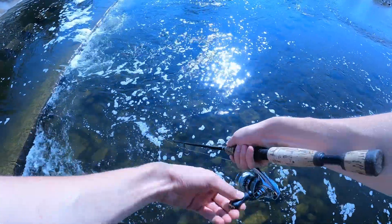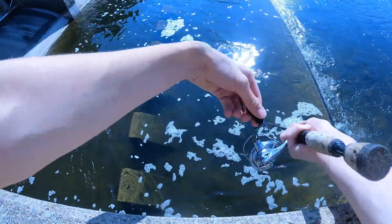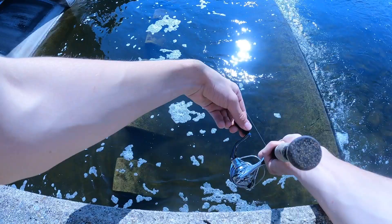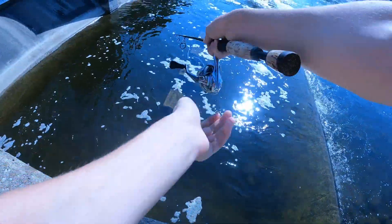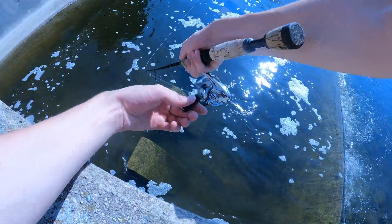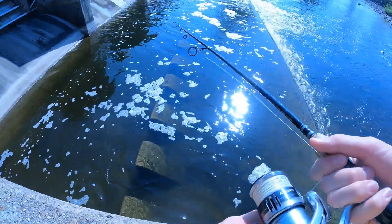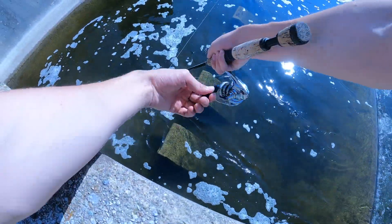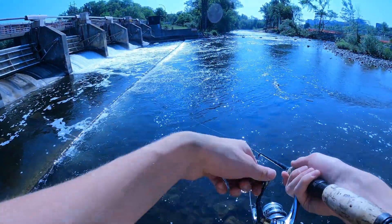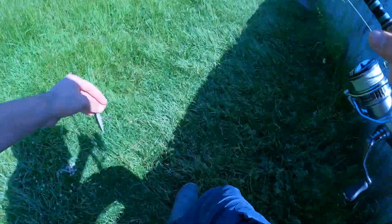Nothing I like more than throwing treble hook baits on big chunks of rock in moving water. We're a little too high up for this Rapala to be used optimally but we're gonna try. I'm seeing tons of smallmouth already.